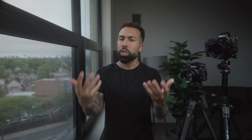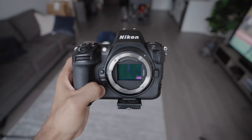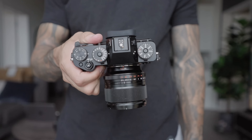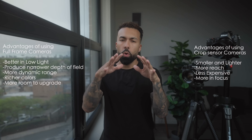Full frame versus APS-C in 2023. I've done a video like this before — one of my most popular videos when I started my YouTube channel. But now it's 2023 and things have changed. APS-C, like the Fuji X-T5, now has high resolution sensors — 40 megapixels to be exact. And full frame — the Z8 here has a modern 45 megapixel sensor. So comparing these files in 2023, has anything changed? I'm not going to go over all the advantages and disadvantages — I might just list them on the side of the video.